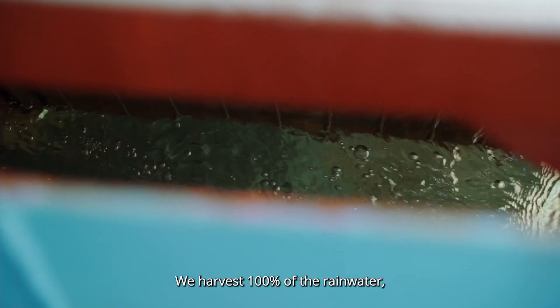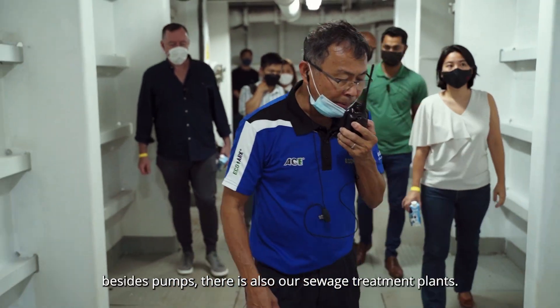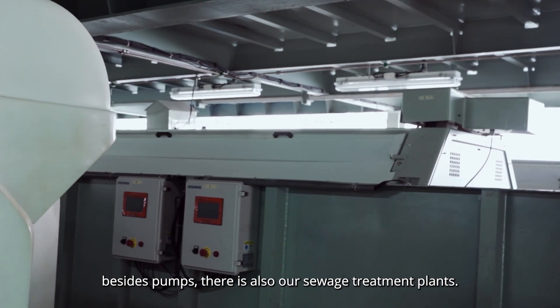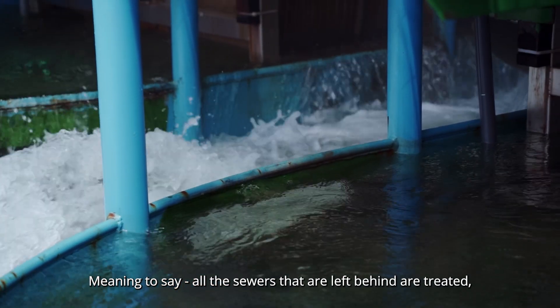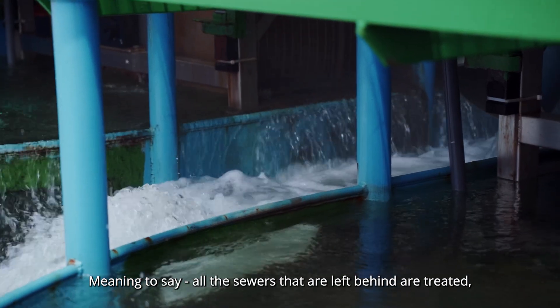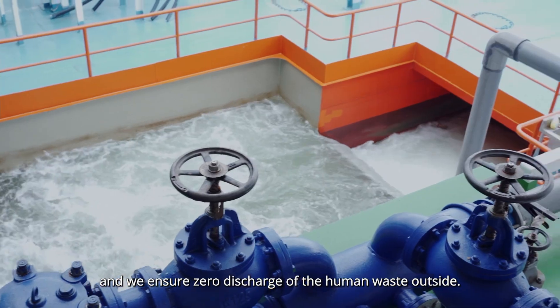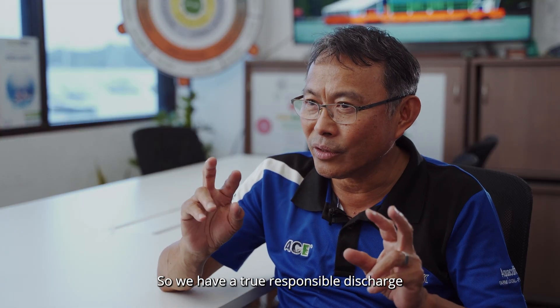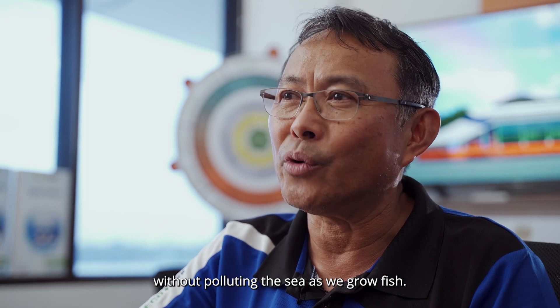We harvest 100% of the rainwater. Inside that auxiliary room, beside the palm, is also our waste and our sewage treatment plant — meaning all the sewage that is left behind is treated, and we ensure zero discharge of human waste outside. So we have a truly responsible discharge without polluting the sea as we grow fish.